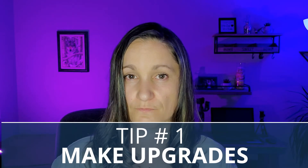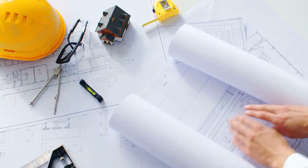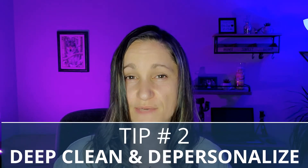Tip number one: make upgrades to your home. Making improvements and upgrades will definitely separate it from the competition. Whether it's a small cosmetic fix or something more major, go through your property and critically evaluate what potential buyers may bring up in the negotiating process. Some sellers opt for a home inspection before they list their home so they can tackle those issues ahead of time — this is a very smart choice, especially in a buyer's market.